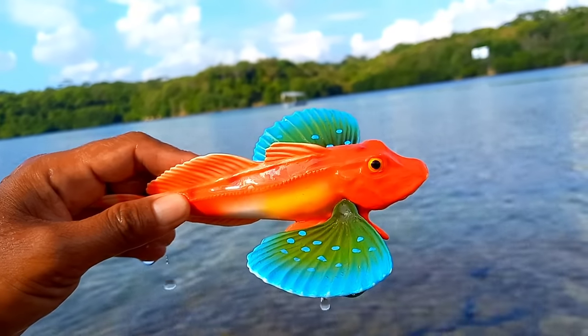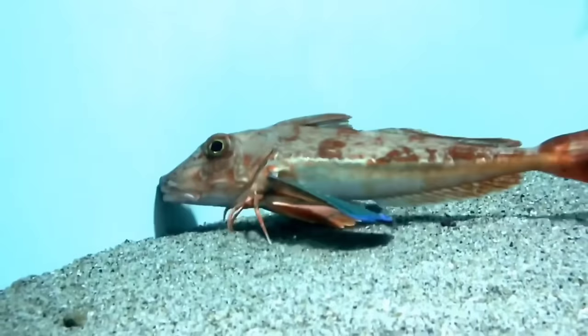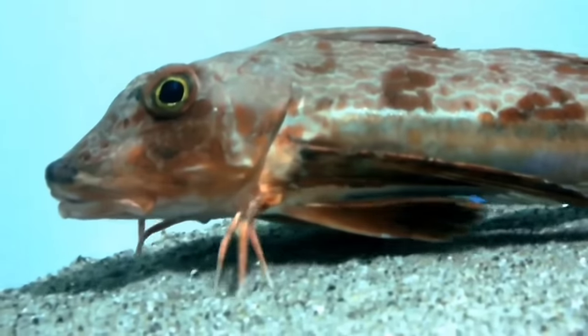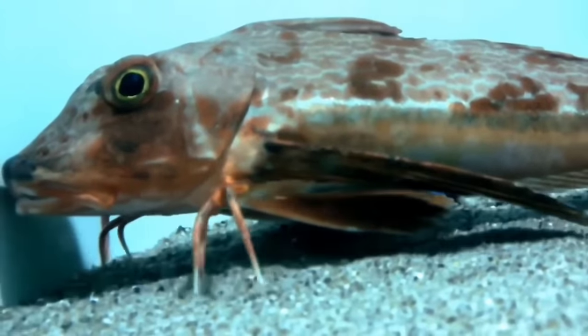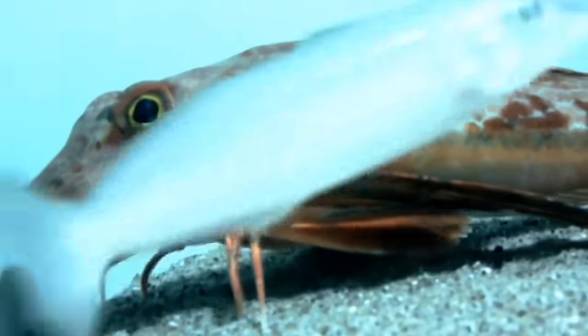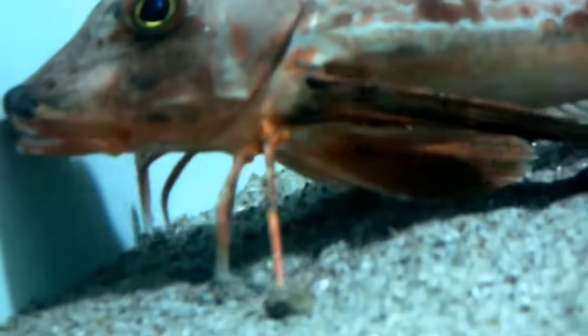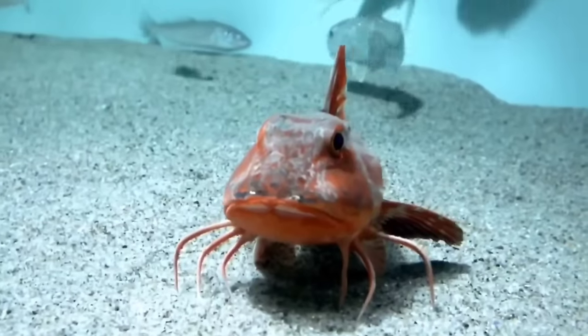This is a gurnard fish. The flying gurnard fish is a unique species that has wings and legs. This fish is one of the species Dactylopterus volitans, a type of fish that lives at the bottom of the ocean. The name gurnard comes from the French word meaning 'grunt,' because this fish is known to make a snoring-like sound.